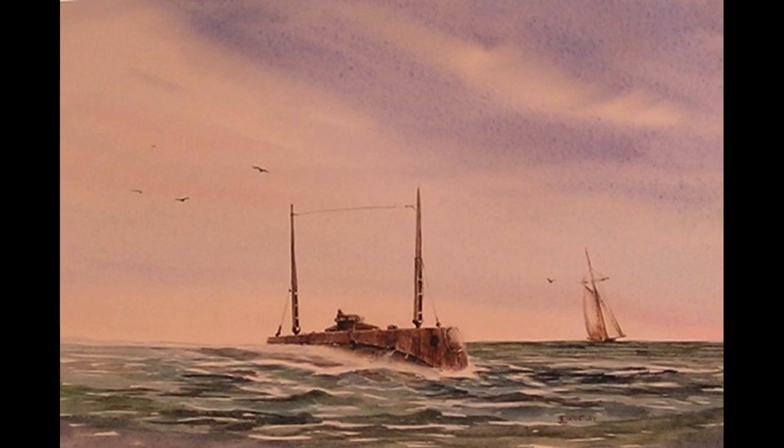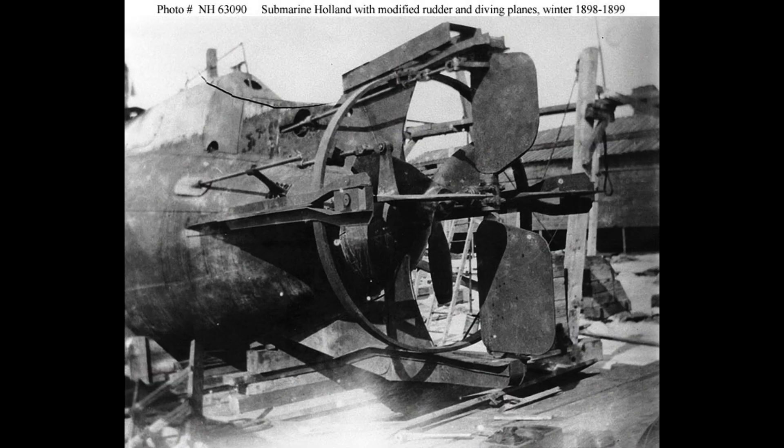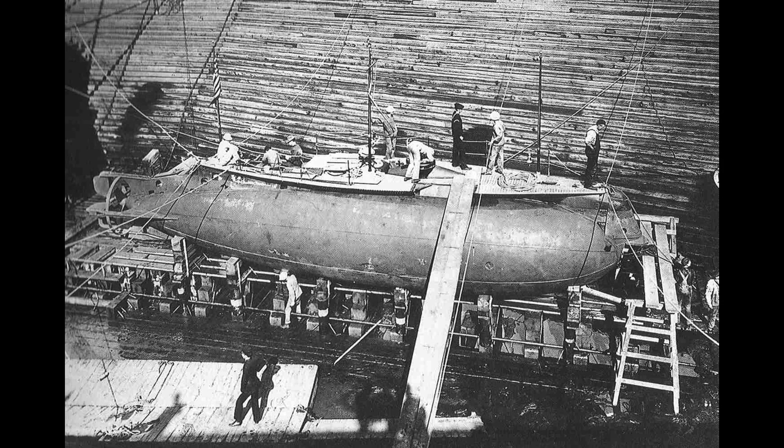Today, the USS Holland's legacy lives on as a symbol of innovation and progress in naval technology. It serves as a reminder of the vital role that submarines have played in maritime warfare and the continued importance of underwater capabilities in modern naval operations.